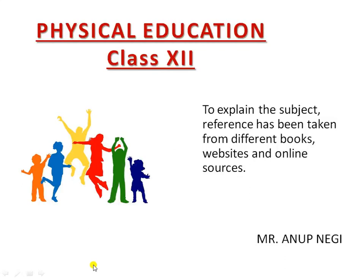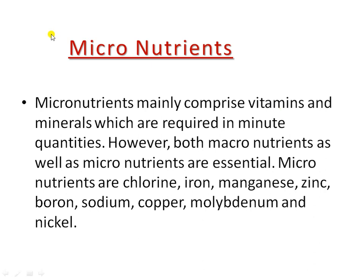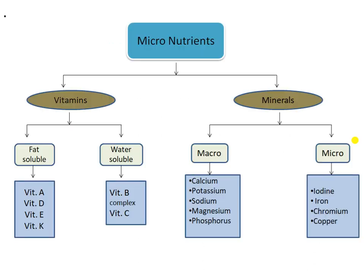Hello, my dear students, welcome to online classes of physical education. We are in the second topic: sports and nutrition, and today we are going to discuss micronutrients. The term 'micro' means nutrients which are required in a lesser amount in our body. Micronutrients are required in less amount but are very necessary for our body's proper functioning and help in various chemical reactions. Micronutrients have two types: vitamins and minerals.